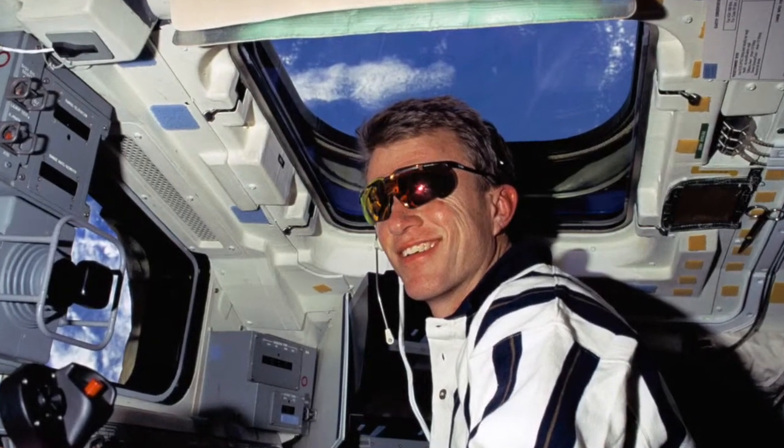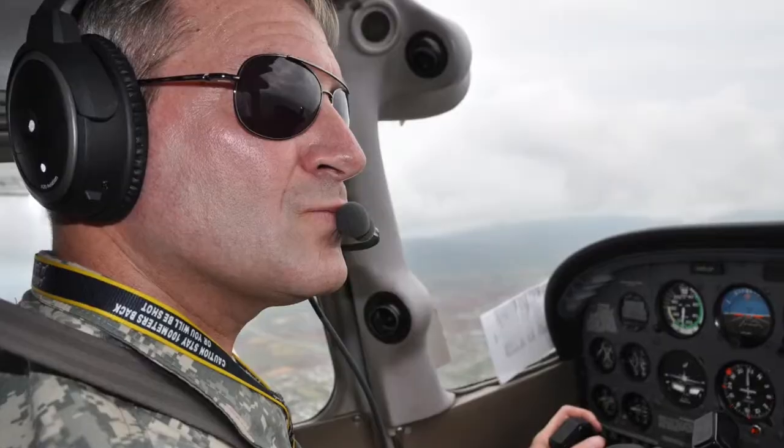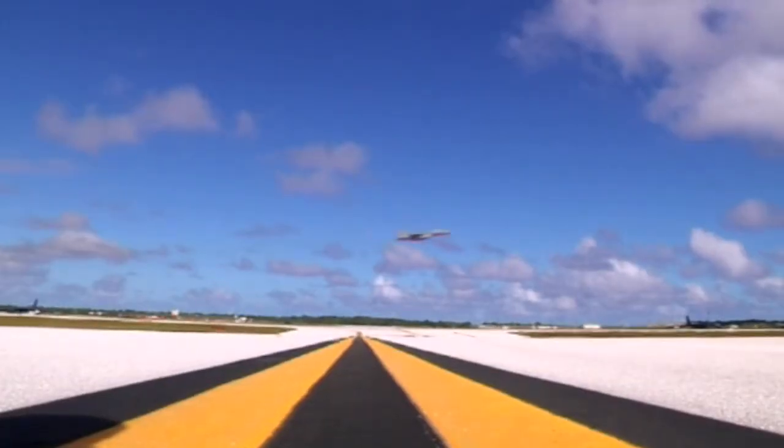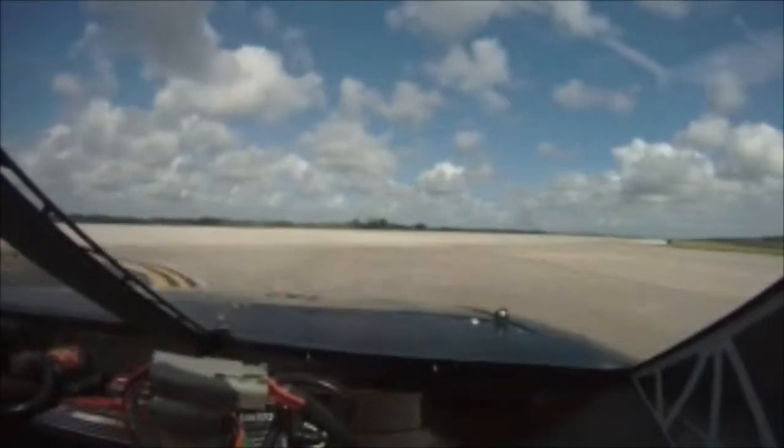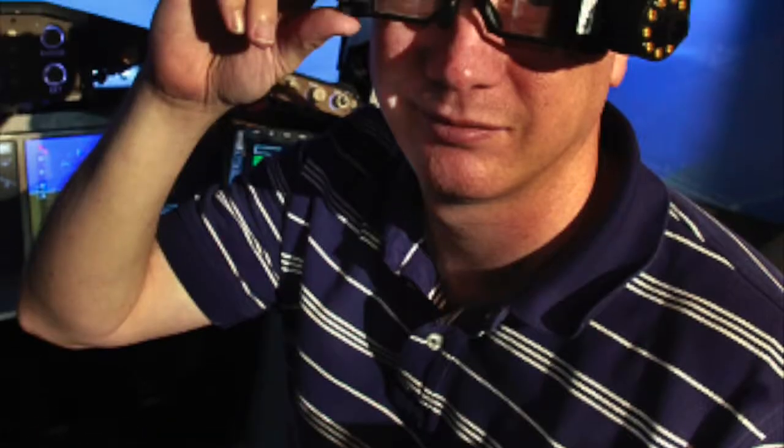Benefits of the glasses include improved training for IFR pilot trainees and greater effectiveness of low-visibility flight testing of head-down displays and procedures. The glasses also have the potential to improve safety in the automotive, military, and virtual reality industries.